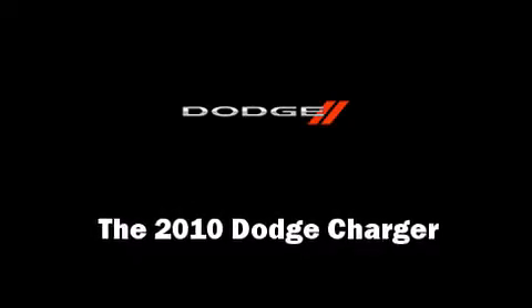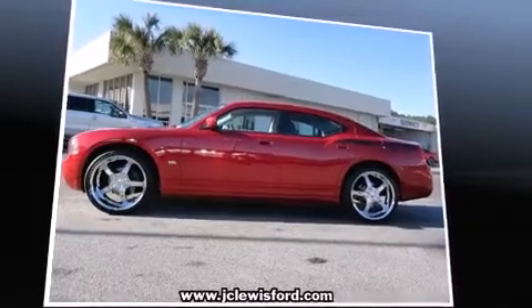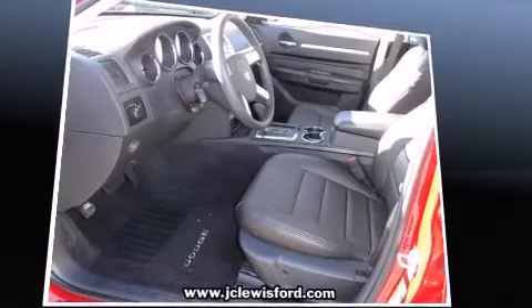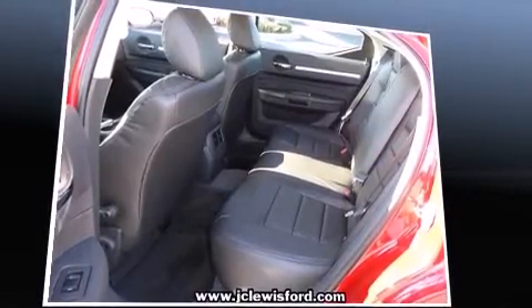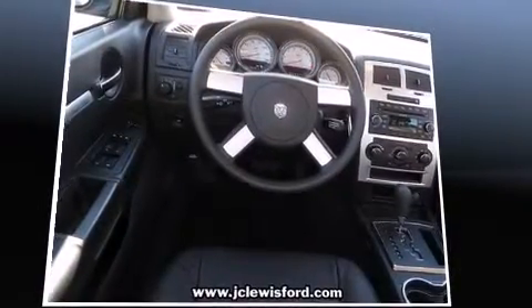You're going to love the 2010 Dodge Charger with less than 30,000 miles on the odometer. This four-door sedan prioritizes comfort, safety, and convenience. It features an automatic transmission, rear-wheel drive, and a 3.5-liter six-cylinder engine. Dodge prioritized practicality, efficiency, and style.